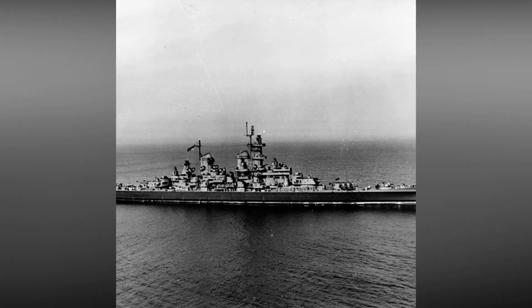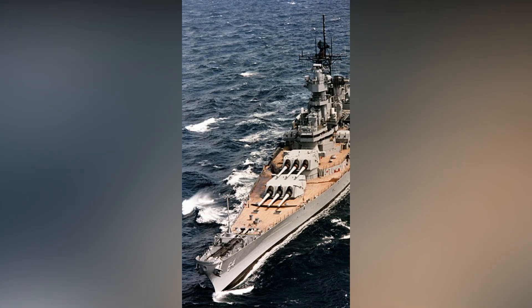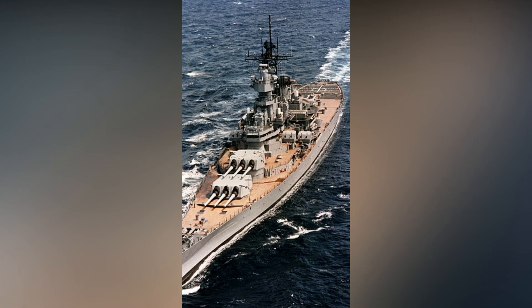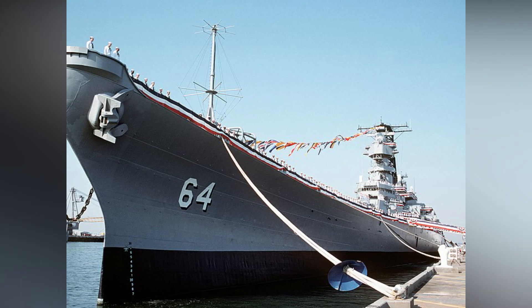The 5-inch gun was also used on support ships, merchant ships, small warships, and ships of the United States Coast Guard. The gun had a high rate of fire and the ability to load easily at any elevation angle — both highly desirable qualities in an anti-aircraft weapon. The introduction of the proximity-fused anti-aircraft shell in 1943 made the gun even more powerful.